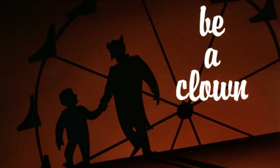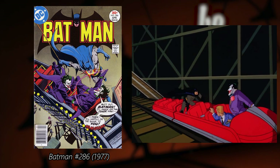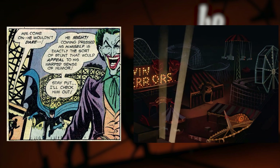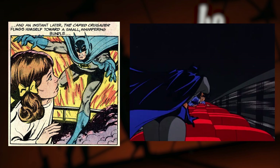The episode Be a Clown has some similarities with Batman 286. Starting with a cover image of Batman fighting Jokers on a Ferris wheel, the story then takes place almost entirely on an amusement park, where Joker is disguised and, at one point, Batman has to save a child in one of the attractions.